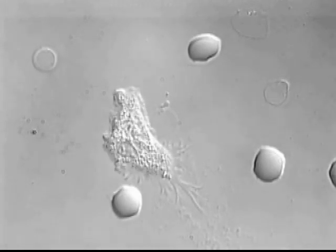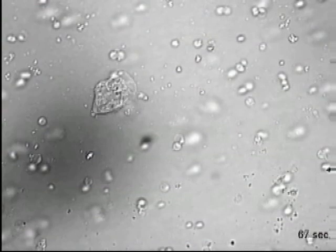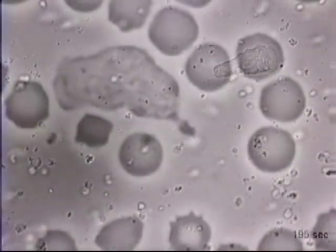Neutrophils are by far the most abundant type of white blood cell at 60% of our overall count. These cells are usually the first to the scene of bacterial or fungal infections.